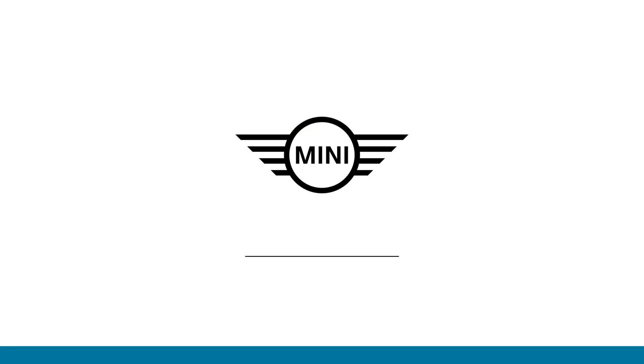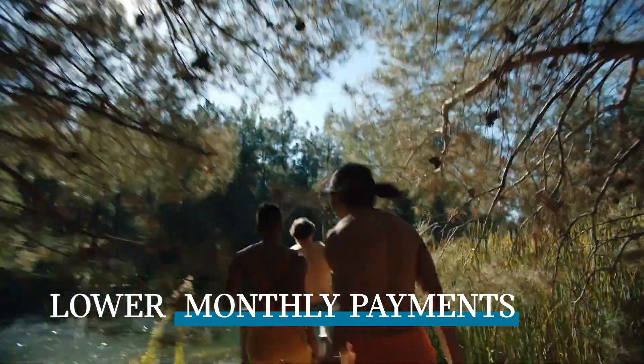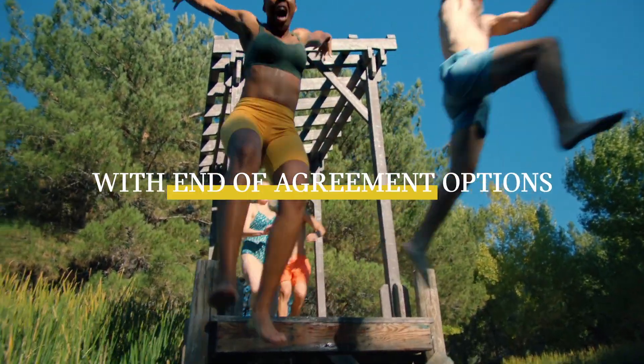MINI Financial Services is the official financial provider for MINI. Take MINI Select for example — it's for all those who like lower monthly payments and keeping their options open.